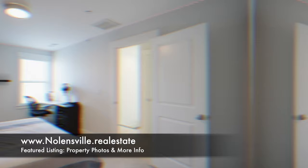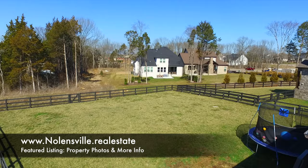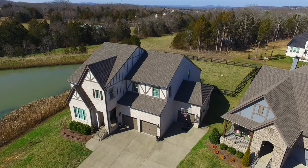Head outside, enjoy the covered deck, and look out across your fenced, level back yard. This is one of the biggest lots in the neighborhood, and don't forget the 3rd Car Carriage Garage. Come see 437 Edenfield Pass in Nolensville's Telfair neighborhood today.